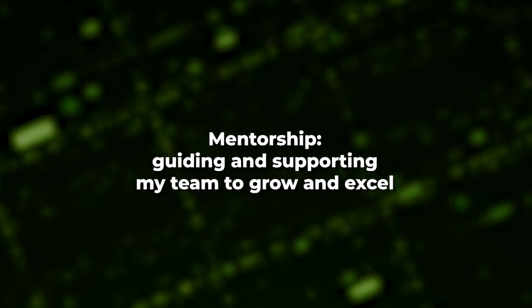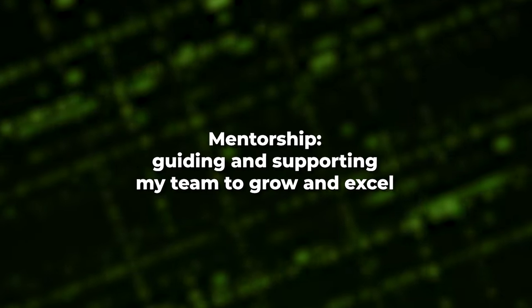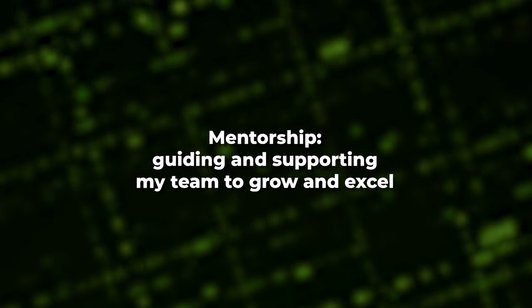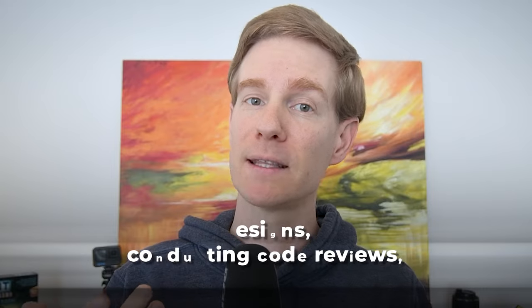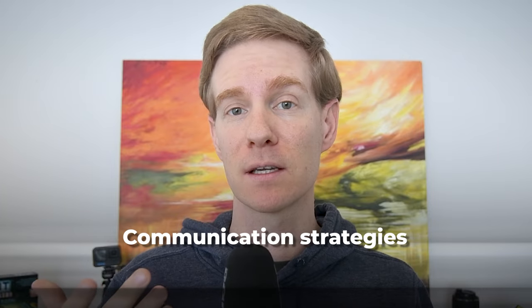Defining the role of a tech lead can be a bit like trying to catch a rainbow — it's different for everyone. For me, it's primarily about mentorship: guiding and supporting my team to grow and excel. This involves assisting them with their designs, conducting code reviews, and teaching them effective communication strategies to collaborate seamlessly with other teams.